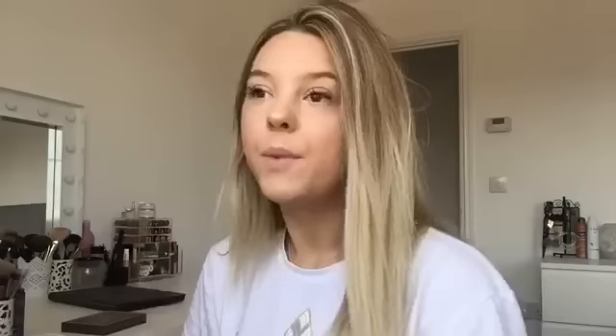Some people put highlighter on their chin, but I have loads of texture there so I'd rather not highlight it. Now I'm going to do my brows — I normally do that after my base. I actually really like the brush that comes with this, even though I know people hate these little brushes.